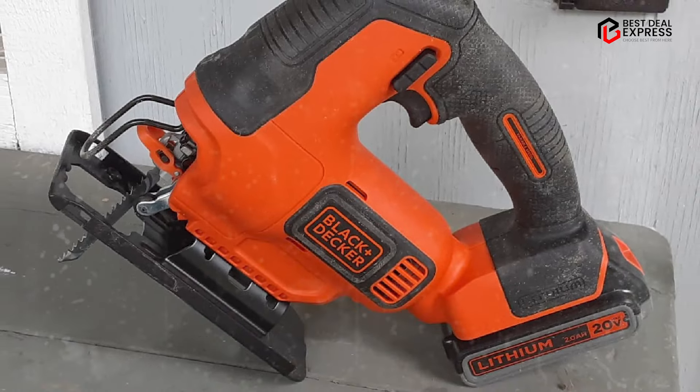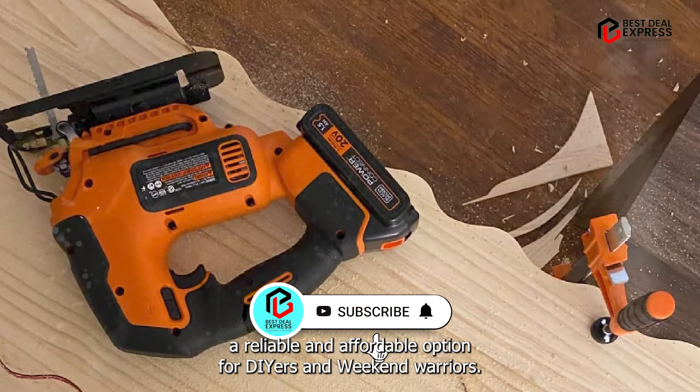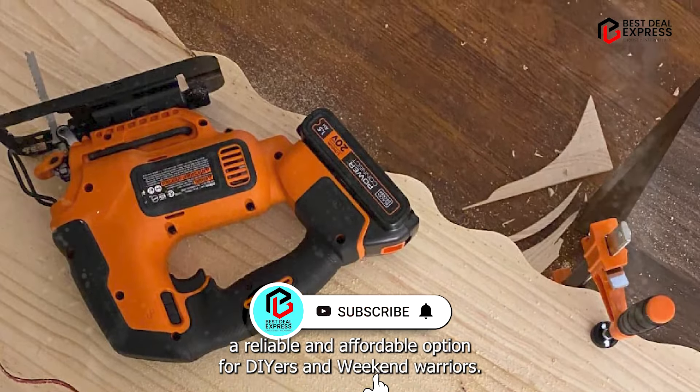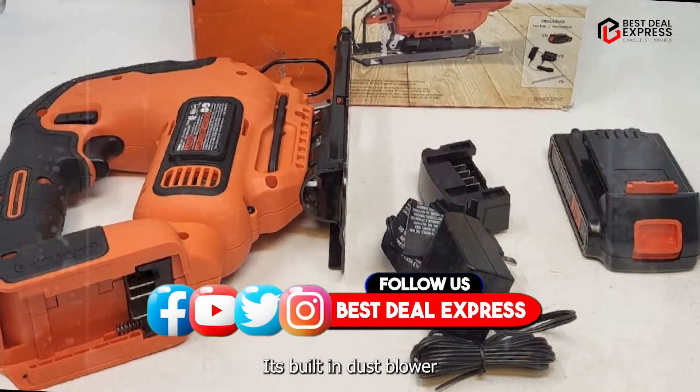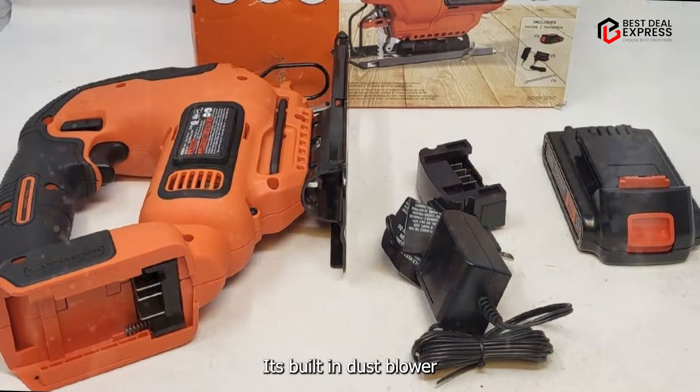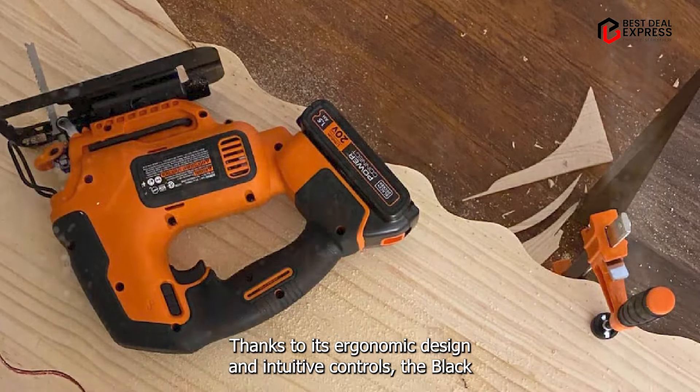In the second spot, we have the Black+Decker Cordless Jigsaw, a reliable and affordable option for DIYers and weekend warriors. Featuring a compact and lightweight design, it's perfect for small projects and tight spaces. Its built-in dust blower keeps your work area clean, ensuring precision cuts every time. Whether you're tackling simple household repairs or ambitious woodworking projects, this jigsaw is up to the task, with variable speed control and a tool-free blade change system.